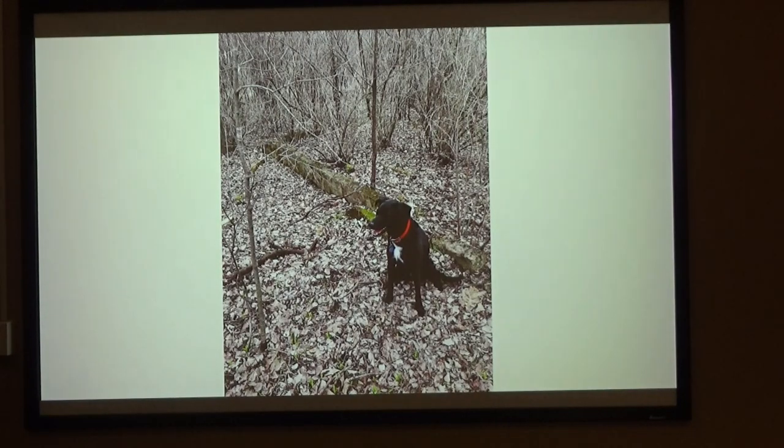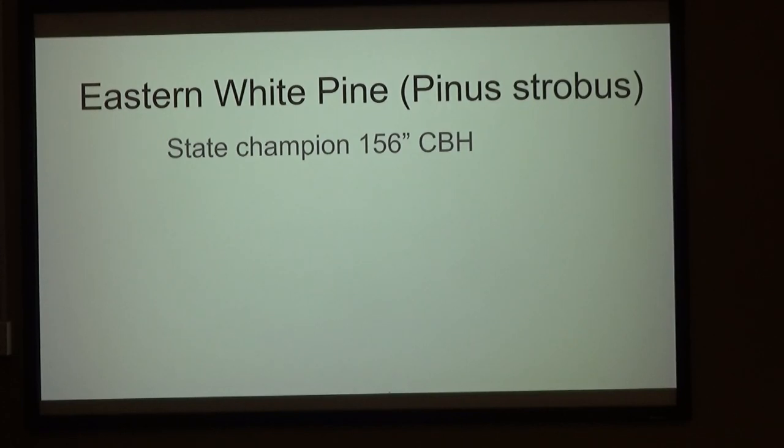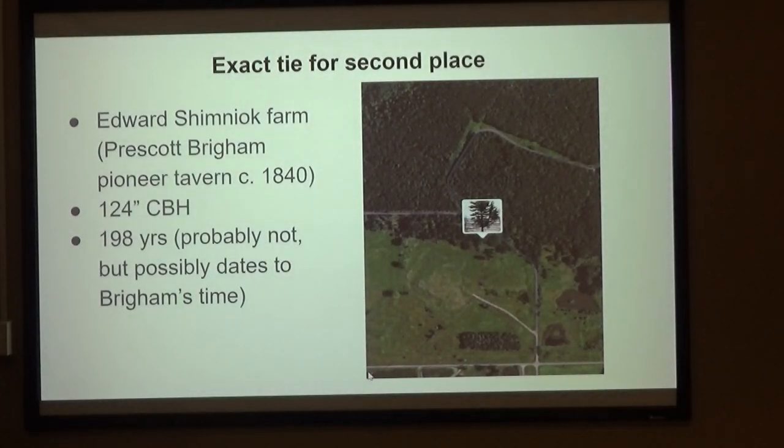This is the 1949 oblique aerial photo. Some of the houses of the Telke farm are still there — this was the hired hand's house, just a cellar hole now, but there are also magazines. Here's the cemetery, and you can see the outlines of the church still. All that's left now is right there — just one piece of foundation. Eastern white pine: the state champion is 156 inches. There's an exact tie for second place: one was at the Shibnock Farm, the previous Prescott Brigham Tavern — he was one of our earliest settlers on the prairie, ran a stagecoach between Madison and Baraboo and had a tavern, was a postmaster at one time.